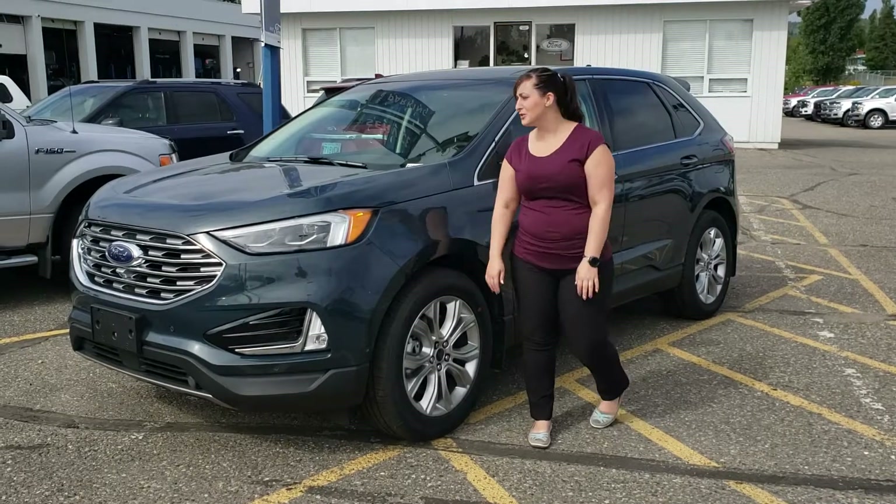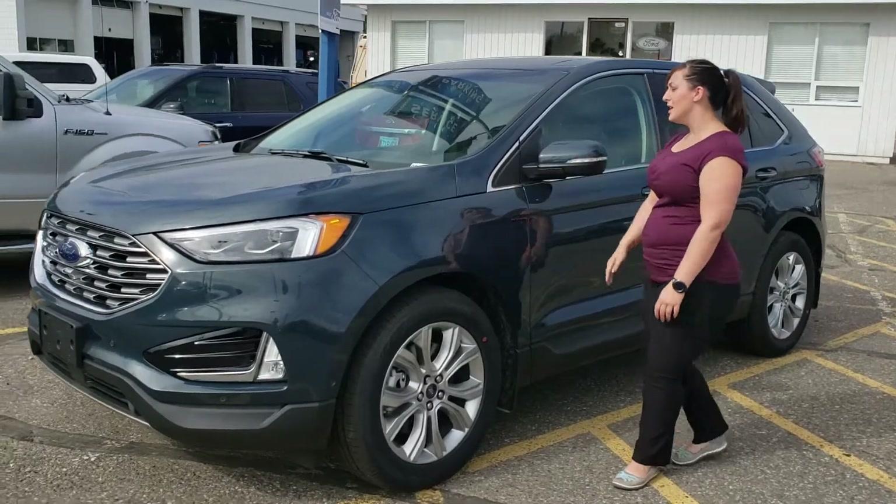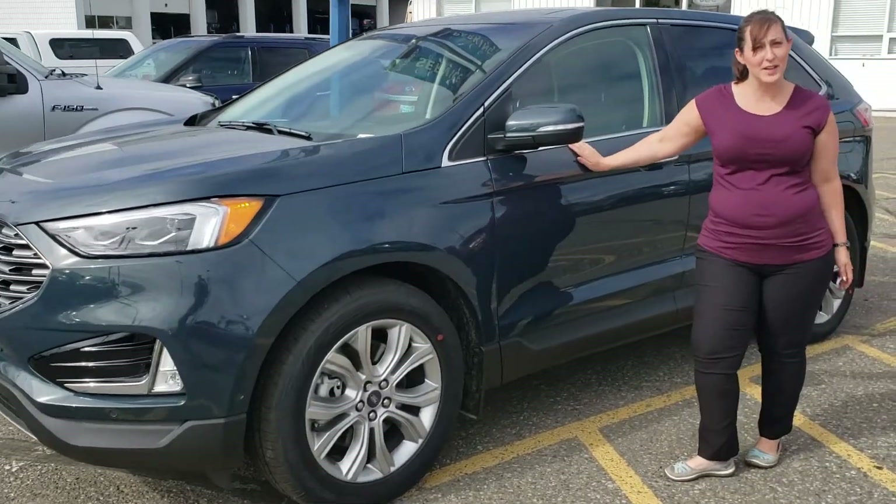Hi, this is Sabrina from Prince George Ford. I'm showing off our new 2019 Edge Titanium. This is my favorite color we have right now — it's the Baltic Sea.